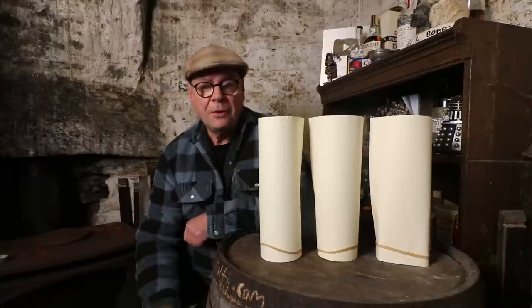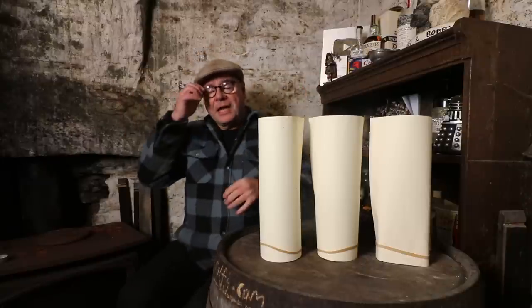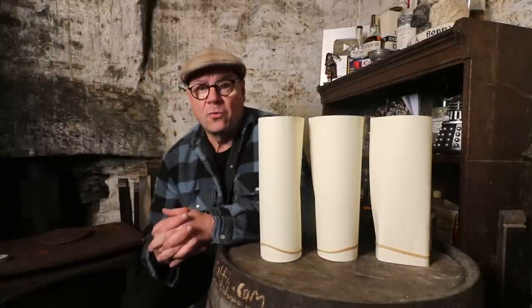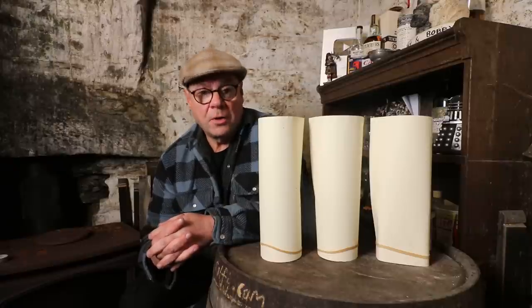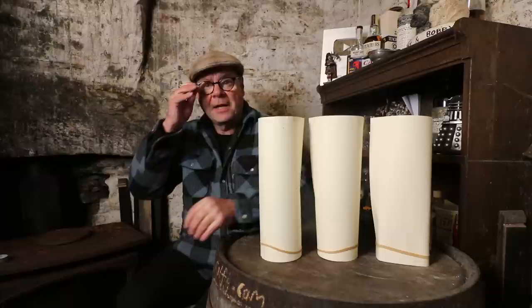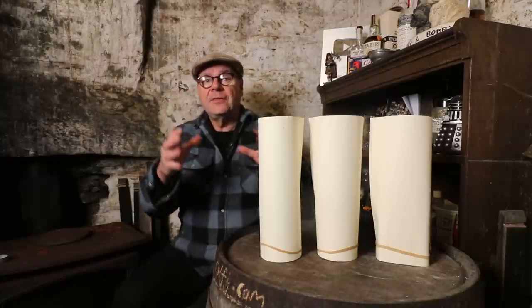Hello malt mates, welcome to the bothy somewhere in the Irish Sea. I'm Ralphie, I am the host of this channel called ralphie.com, and what I do on YouTube are whiskey reviews.